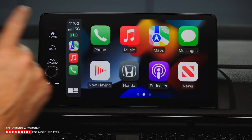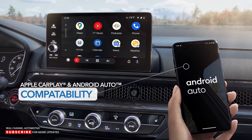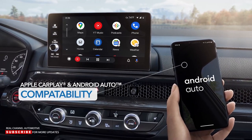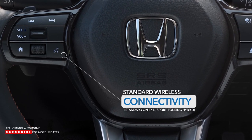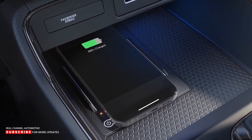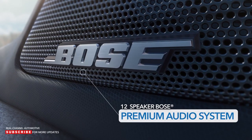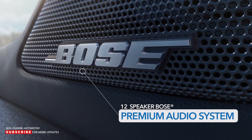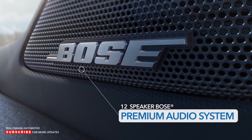The color touchscreen is easy and intuitive to operate. All CR-Vs have Apple CarPlay and Android Auto compatibility, with wireless connectivity standard on EX-L and Sport Touring. These trims also include wireless charging. And you'll be listening in style with the 12-speaker Bose premium audio system featuring Centerpoint technology, standard on Sport Touring.